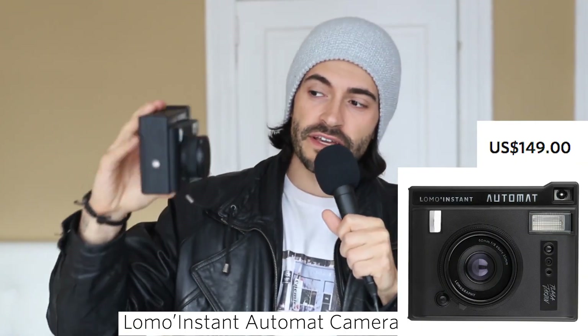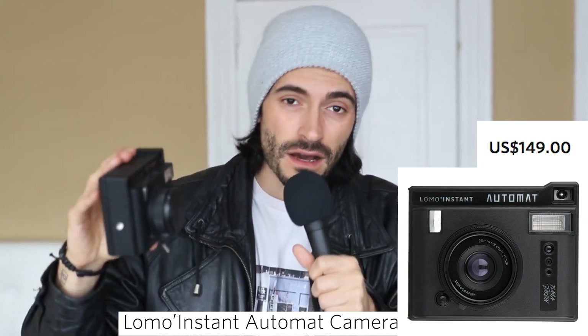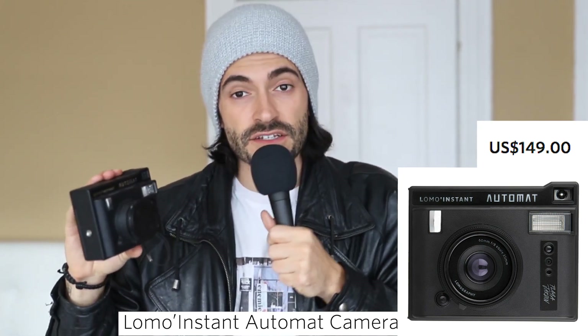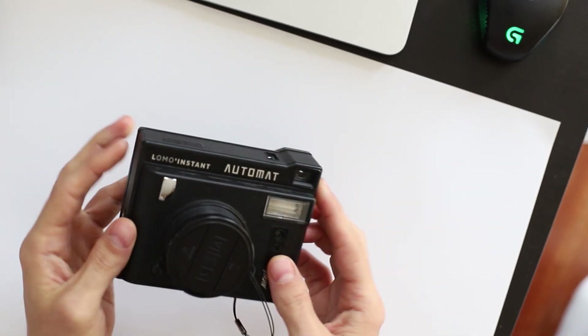The best instax film camera you can get is the Lomography Lomo Instant Automat — it is by far the best camera on the market. If that's all you needed to know, you can leave now, but if you want to know the reasons why this camera is so good, I'm going to break it down for you. Let's hit the POV cam.